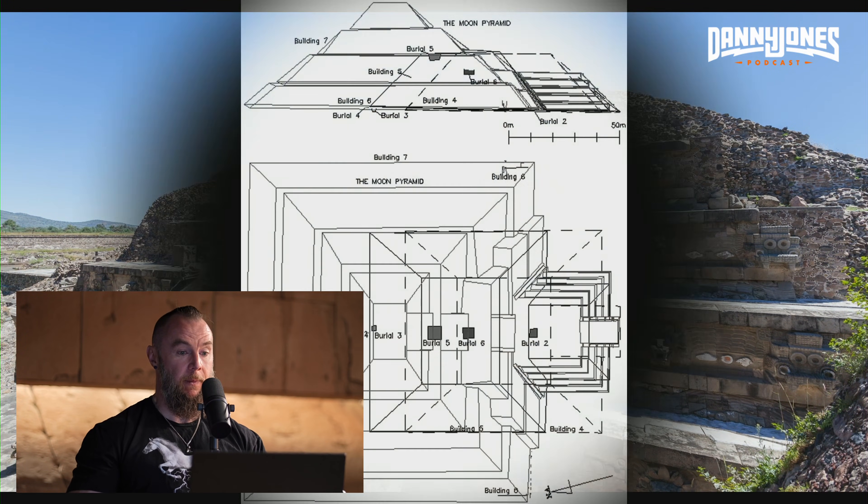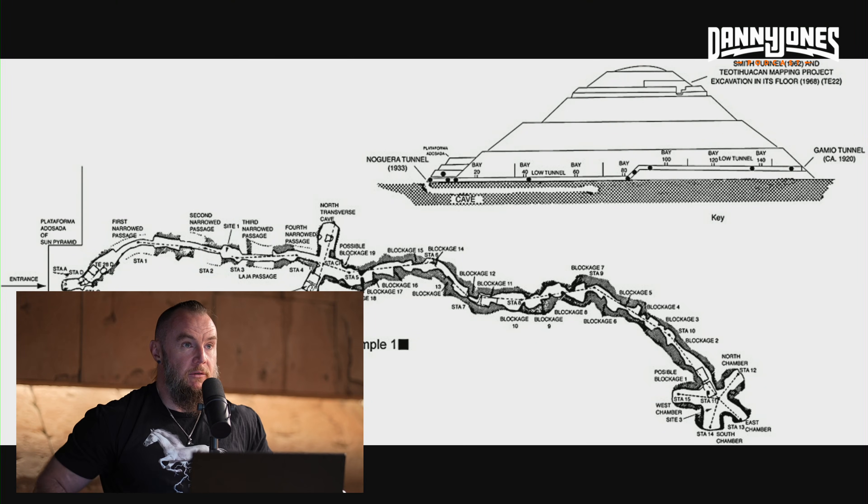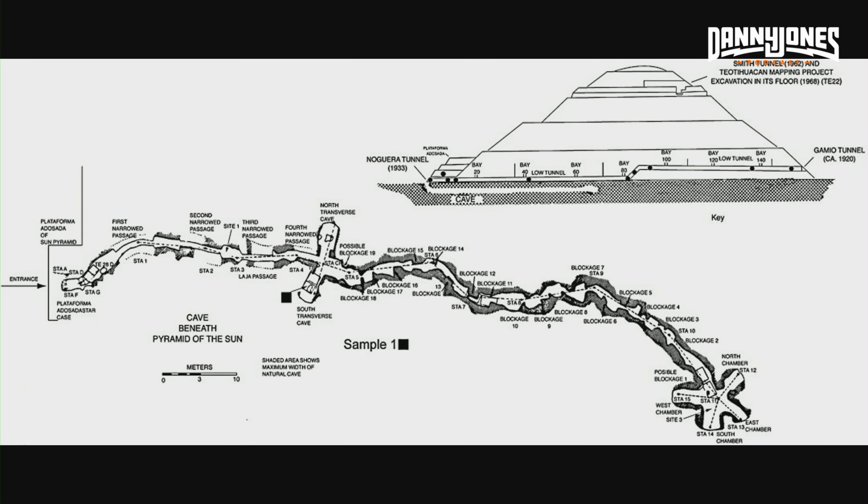One is Mayan, one is Aztec. They did excavations at the Teotihuacan complex and they found tunnels below all of these structures — vast tunnel systems running below the structures — and they found deposits of liquid mercury.